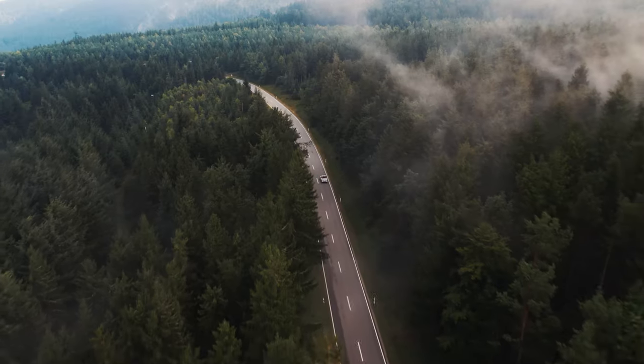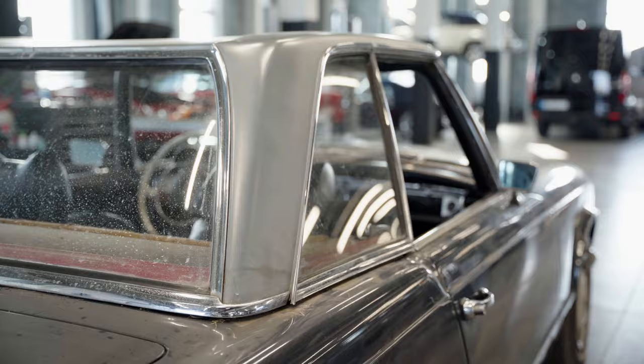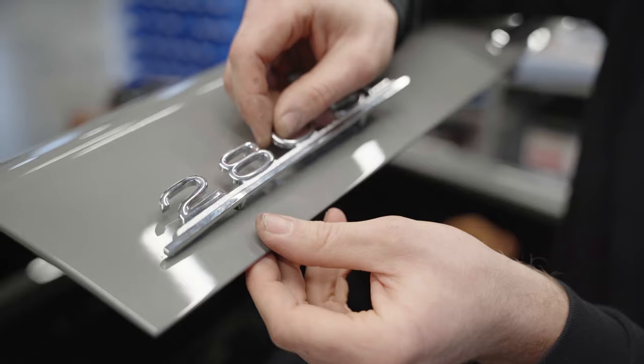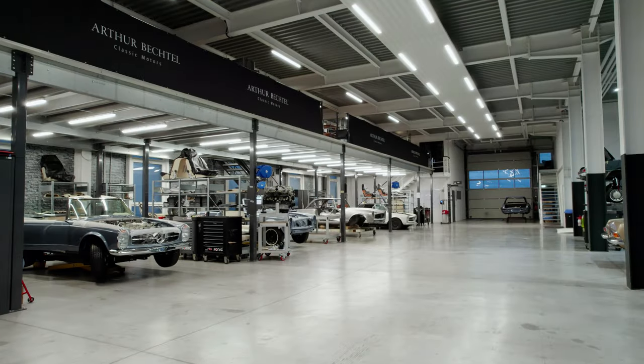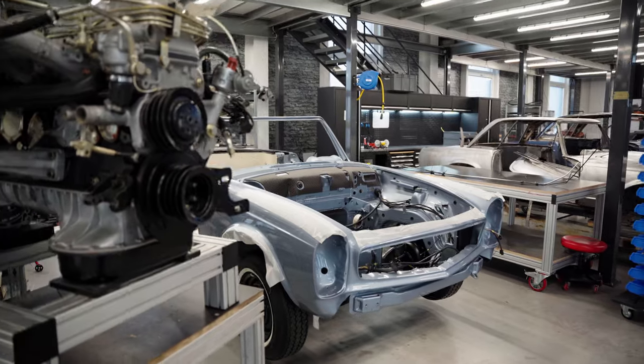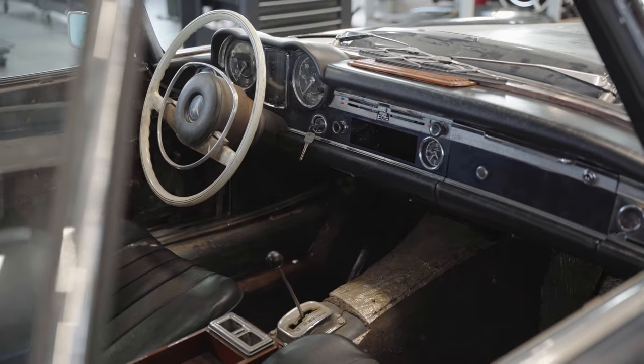In an ever-changing world, the treasures of history must be preserved, and we know it is our destiny. We are Arthur Bechtel Classic Motors, and we have been restoring Mercedes-Benz Classics to factory condition since 1972.